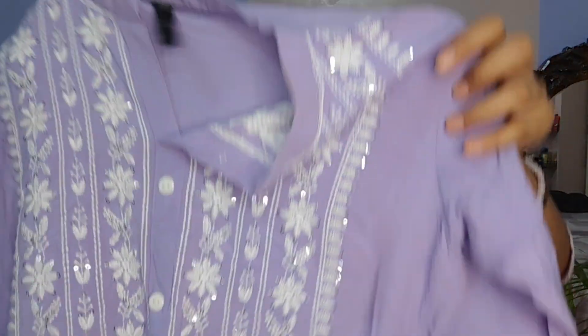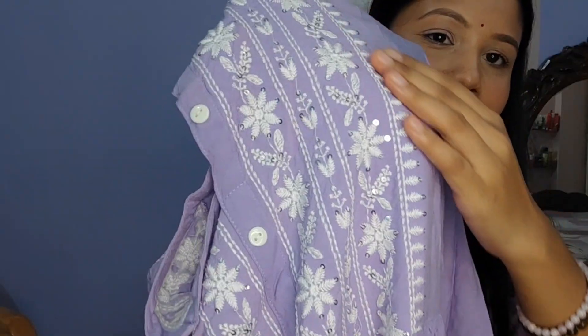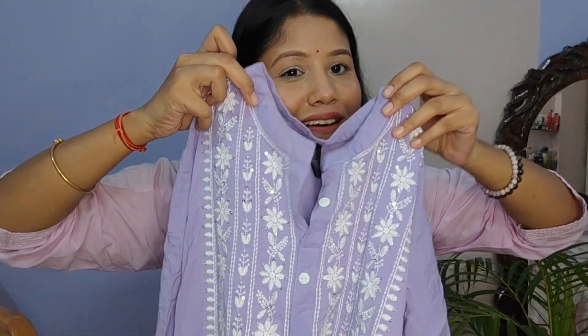The next kurta is again a lavender chikankari kurta, but this time in cotton blend material — very comfortable and cool. It has a unique cut where it's stitched at the waist with a white part in the middle, and there is button work partway down. The embroidery is so pretty — again in white with sequin work along the threads. The finishing is excellent, it has a high neck, and I've worn it three or four times — the color and embroidery still look perfect.